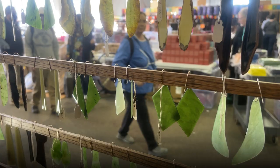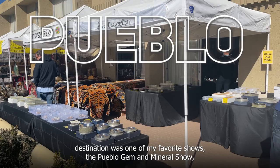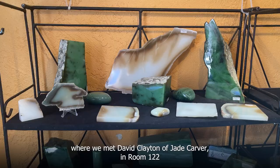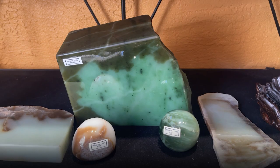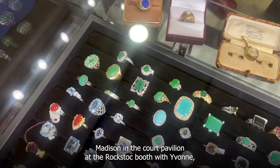Our final destination was one of my favorite shows, the Pueblo Gem and Mineral Show, where we met David Clayton of jadecarver.com in room 122 and saw his incredible specimens of Siberian white nephrite jade. After we left there, we found my friend Madison in the court pavilion at the Rockstock booth with Yvonne, who showed us their fabulous pieces of natural jadeite jade jewelry.